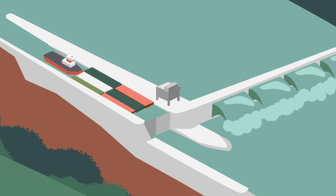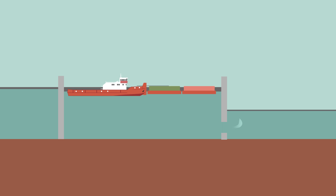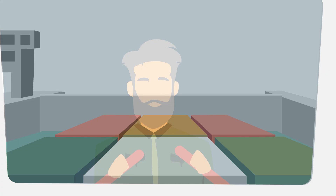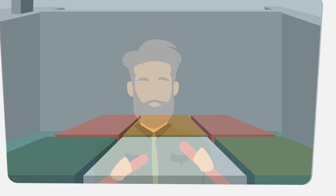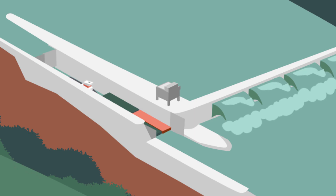Our southbound tow enters the lock chamber with the downstream gate closed. The upstream gate then closes behind us. A valve in the lock wall opens, and 60 million gallons of water leave the chamber, lowering our tow. After about 17 minutes, the water level in the chamber is the same height as the downstream river. We are on our way.